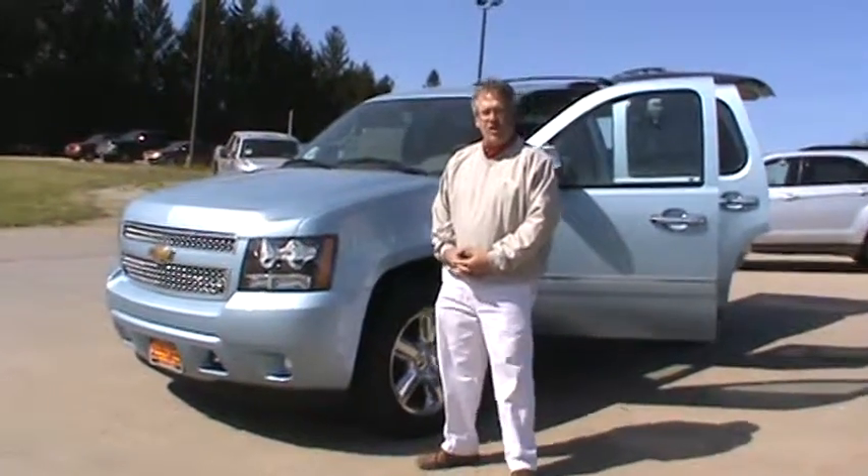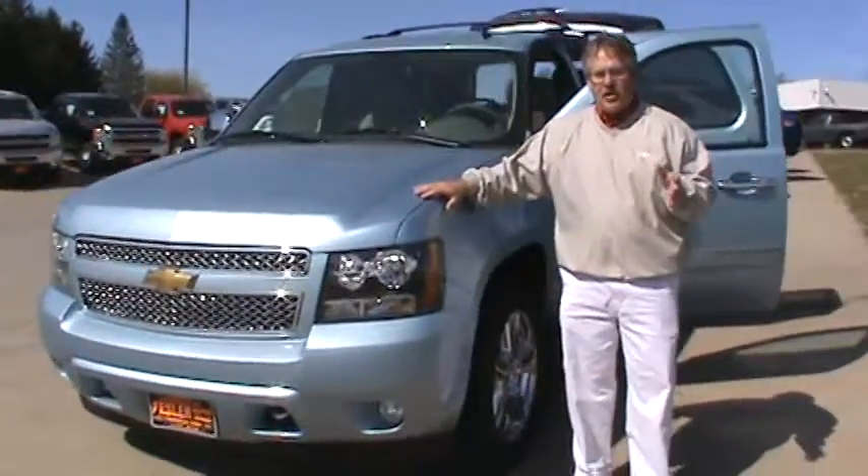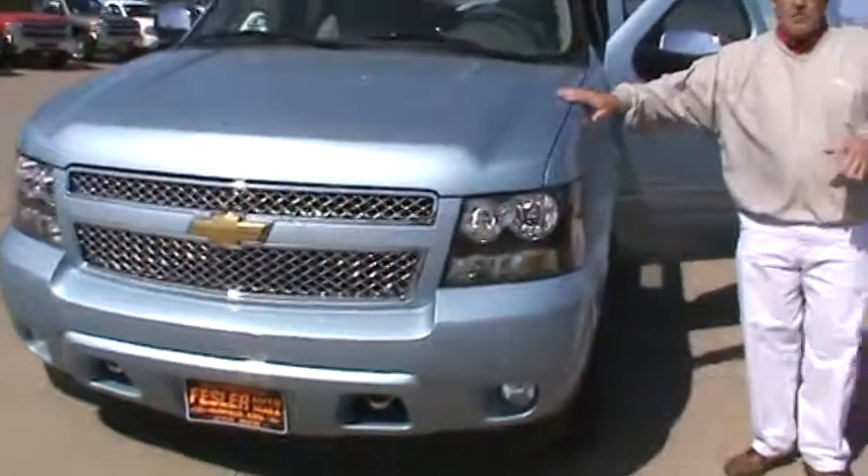Hi, Doug Parcell here at Fessler Automotive. I'm going to present this 2011 Chevrolet Tahoe to you in the new Ice Blue color. Different color, not many of them around.